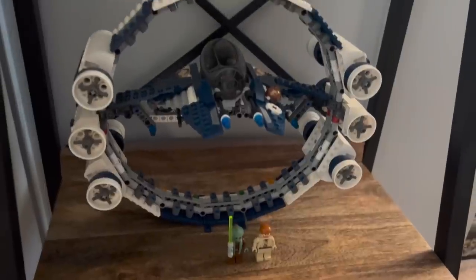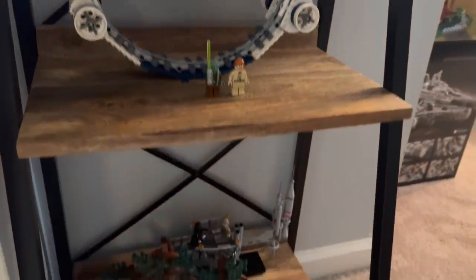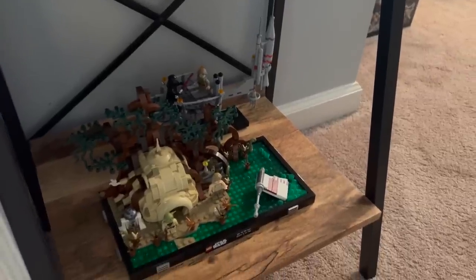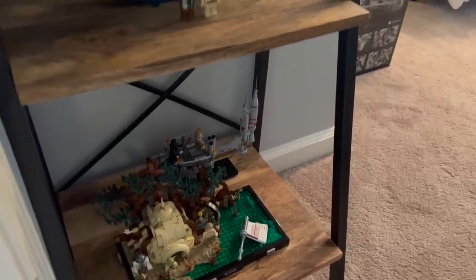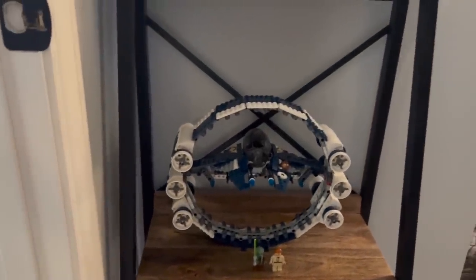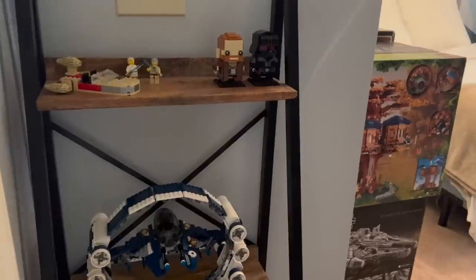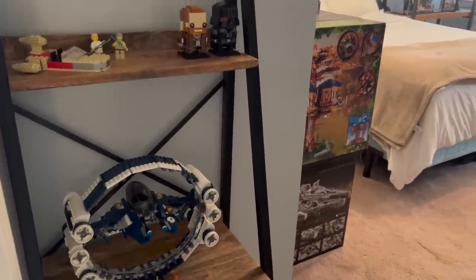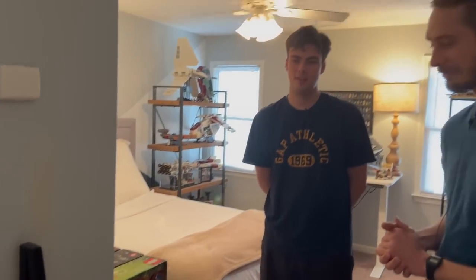Ethan also has the Empire Strikes Back dioramas. His first set was a hyperspace ring, which is a really epic first set compared to something like a small city car. Looking at the theme, you're already giving yourself away — you're a big Star Wars fan, right? Into the lightsabers and the Force and all that.